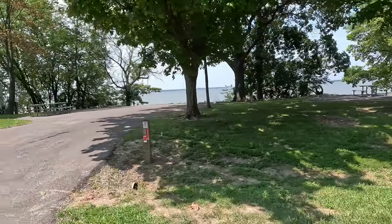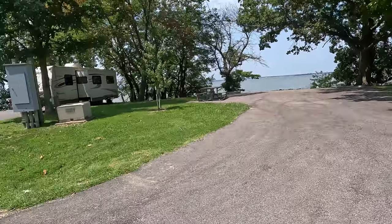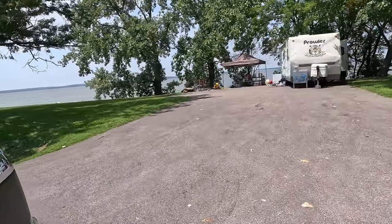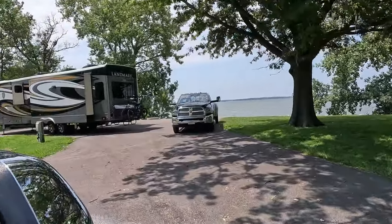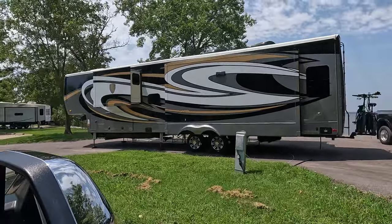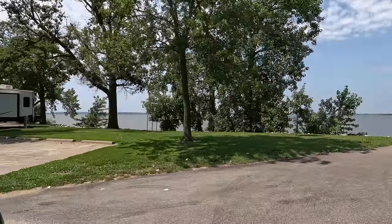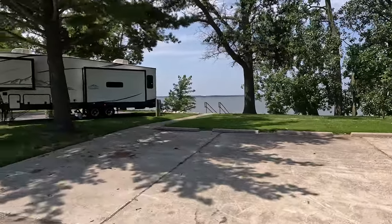Site fourteen. Site sixteen. Site seventeen is a pull-through site. I think he was in Coles Creek and moved down here - sharp-looking camper. There's some extra parking and a walkway down to the water.